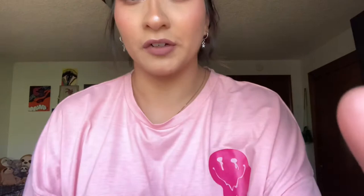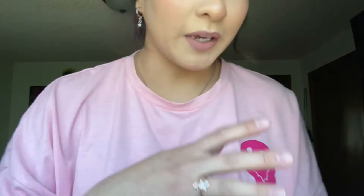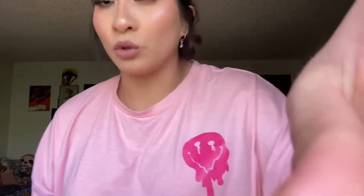I got this cute little butterfly ring — let me put it on real quick. She's rose gold and has gems on it, super cute. And I got this little matching butterfly necklace. I just thought these would be cute for outfits where you wear rose gold jewelry. I just need to buy some earrings to match.